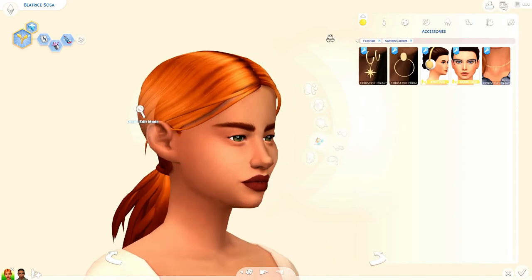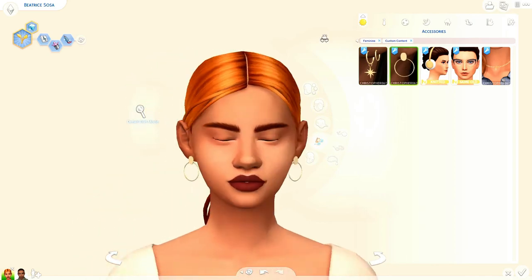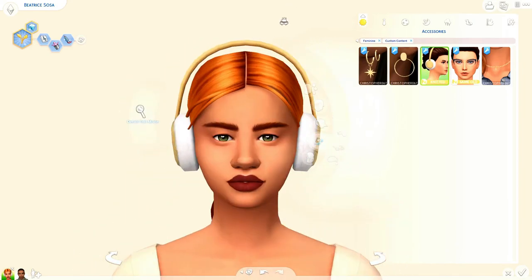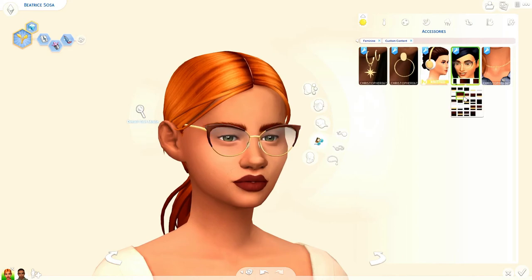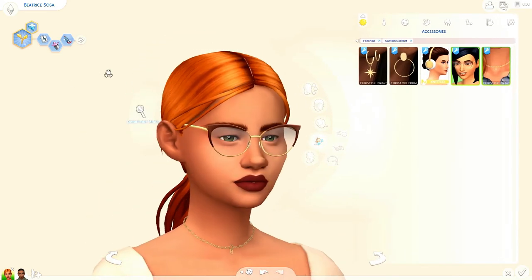Next I'm going to do accessories. I picked up just a few. We got these earrings — I think that's like the north star so I thought that was super cute. And then I got these little hoops — I love me some hoops, I wear them in real life. Next we have these earmuffs — I always put hats on my sims for outerwear and I wanted some earmuffs, and I got them. Next we got these glasses which I am in love with — I can never have enough glasses. And last I picked up a necklace — I think it was called the broken necklace, which I relate to because all my necklaces break.